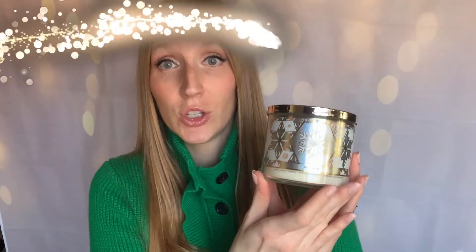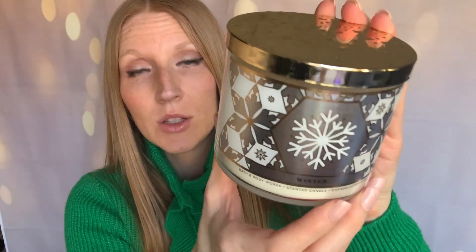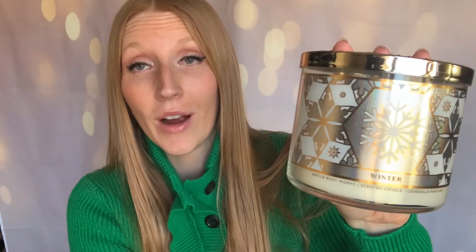One three-wick candle for the holidays — I'm not going to overdo it. Honestly, I find that I'm only burning a few. I did grab this one which is Winter, my favorite Bath and Body Works scent. I love the packaging on this one. It's so pretty — it's holographic again. And check out this lid: it protrudes with little stars on there.